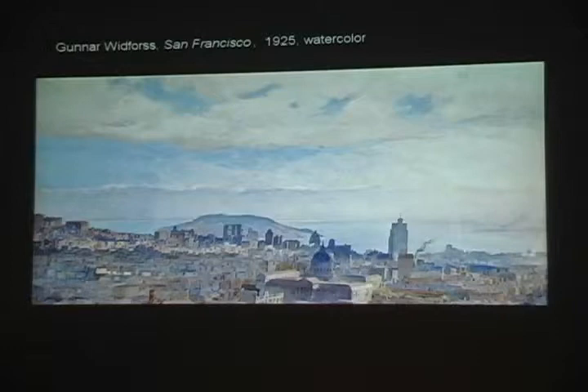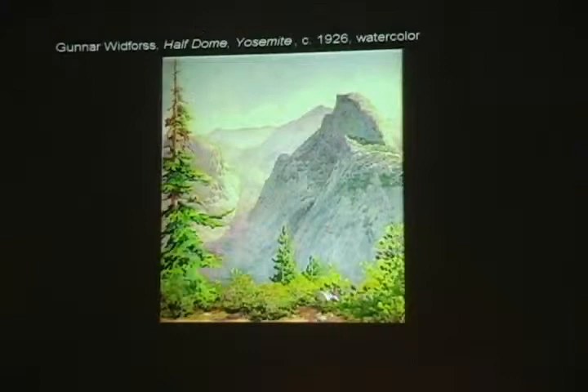In March of 1921, he made his first visit to Yosemite National Park, which became probably one of his two most favorite subjects, the other being the Grand Canyon. He made Yosemite one of his semi-permanent homes, staying there off and on for months well into the late 1920s. Here's a view of Half Dome from Glacier Point.